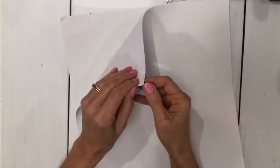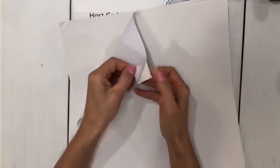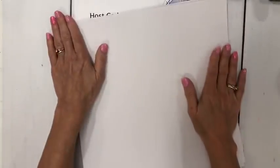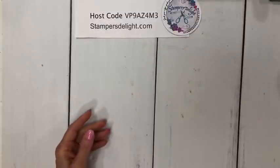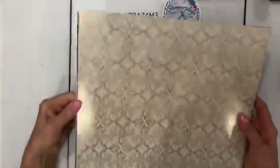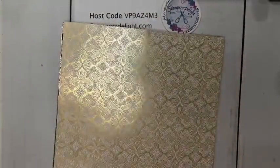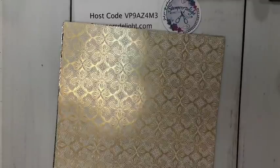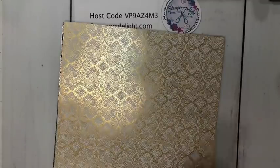The other item we have is our linen specialty paper. It's got an adhesive backing — a sticky backing — so you can run it through the embossing machine, cut things out, and I'm sure you can color it. We'll be having some videos on that in the future. And last, let's see — we have a couple more things. This is the Simply Elegant specialty paper.